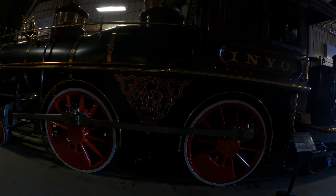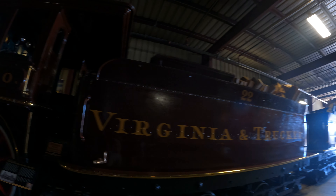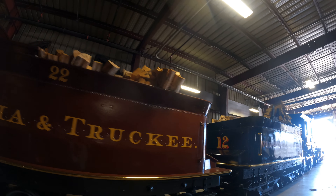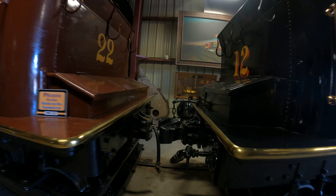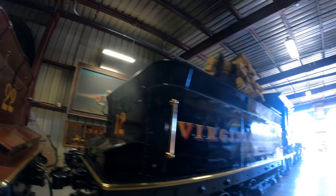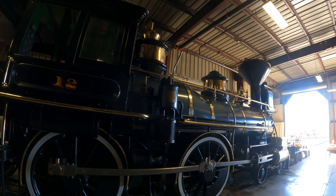That's a 4-4-0, Baldwin Locomotive Works, Philadelphia. Inyo — Hollywood's first choice. Virginia and Truckee. Notice they've got wood up there — this one's wood-powered. Newer steam locomotives are all oil-powered, but older ones were either wood or coal. Notice these two are not coupled together — there's no point coupling two different steam locomotives. This one is a maroon color, this one's more black. Black usually looks shinier and prettier, but other colors like maroon look fancier and more expensive, even if it's really the same thing.